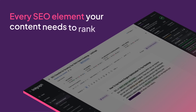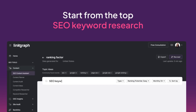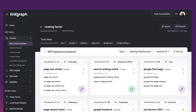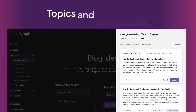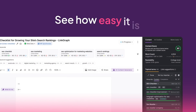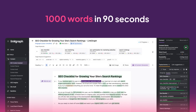And include every SEO element your content needs to rank. Start from the top with SEO keyword research to help you identify the best opportunities to rank for. Next, our AI tool will generate topics and paragraphs to get you started. See just how easy it is to write over a thousand words in under 90 seconds with our AI.